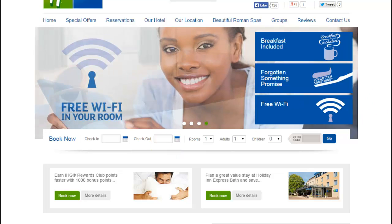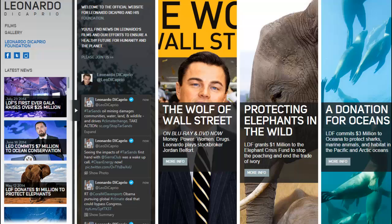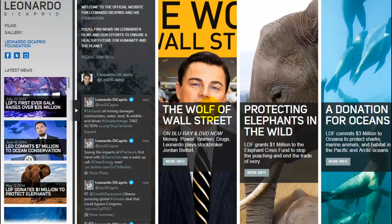And the last one we'll take a look at is Leonardo DiCaprio's site. He has a very unique design — you'll see he has a little pop-out with some rollovers where people can connect with social media, so this is a very complex design.